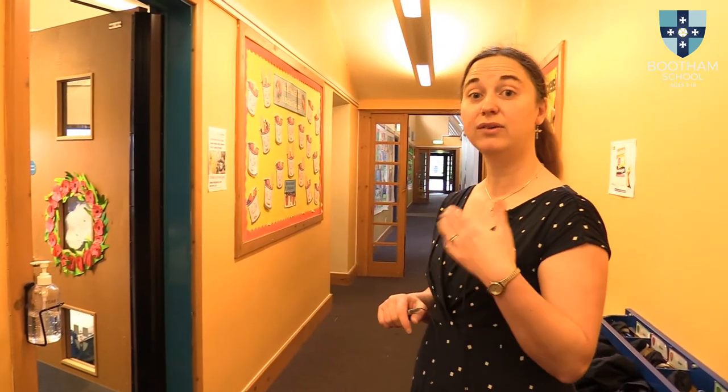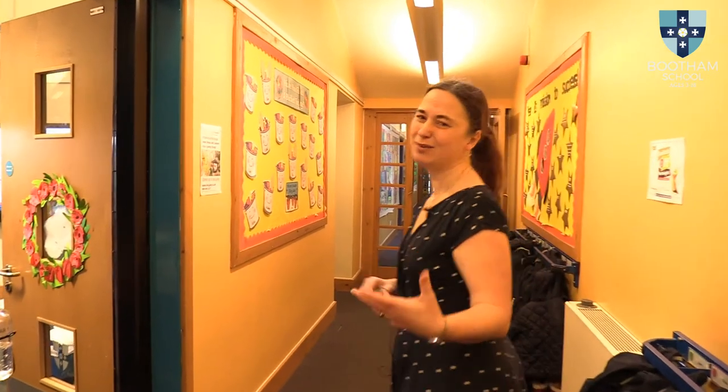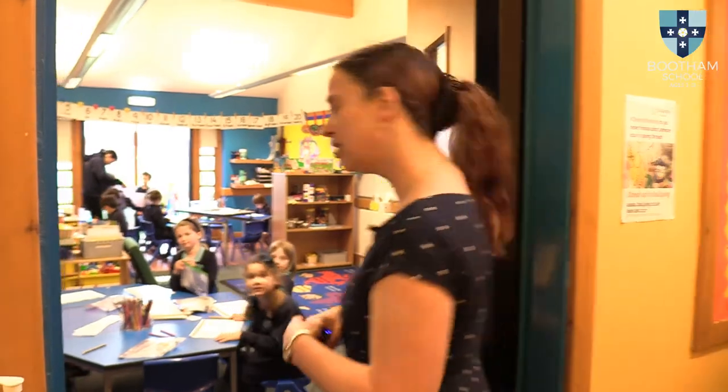Along this whole corridor we've got our Key Stage 1 and Lower Key Stage 2 — so Years 1, 2, 3, and 4. The first classroom we've got is Year 1. You'll see that all of the classrooms have hand sanitizer on the outside, and when we get up to the older years you'll see that the tables are arranged in rows — that's not normal, but at the moment it's what we need to do. Come on in.